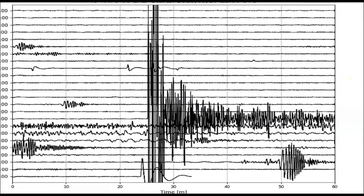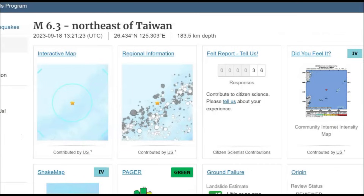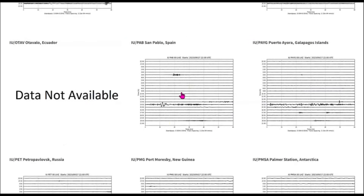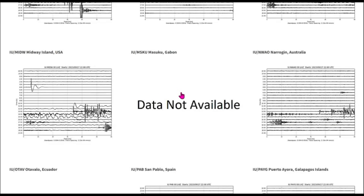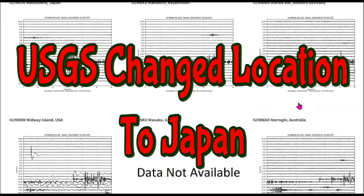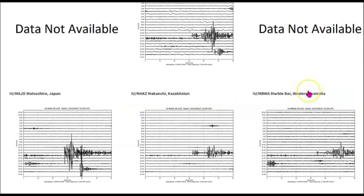Here we have the helioplots as it came in at Taiwan. 36 people sent in reports to USGS saying they felt it, and they gave it an intensity level of four. Here it is at Russia, New Guinea — a lot of the different monitors aren't working — Midway Island, Australia, Japan, and another one for Russia.